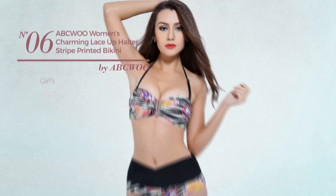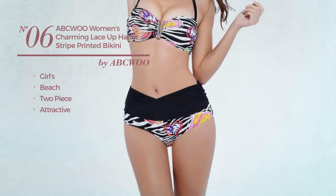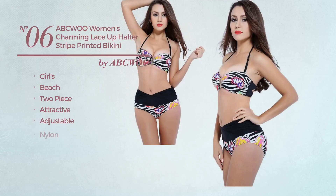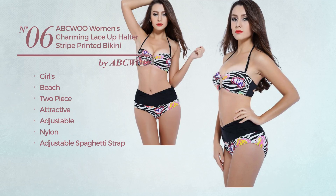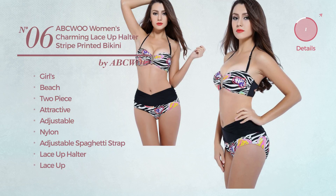Number 6, a girls beach two-piece bikini. Featuring an attractive design, crafted from adjustable nylon. This bikini includes adjustable spaghetti strap, lace-up halter, and lace-up and tie. Available in five colors.